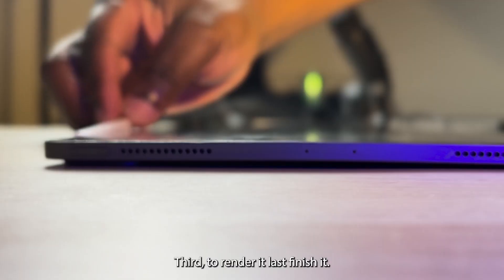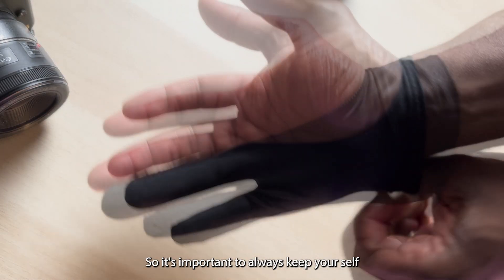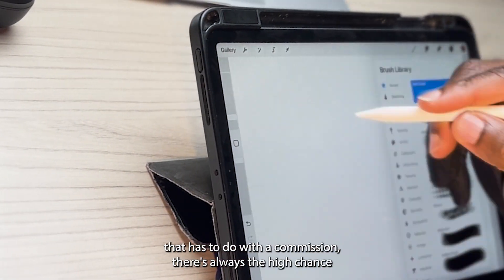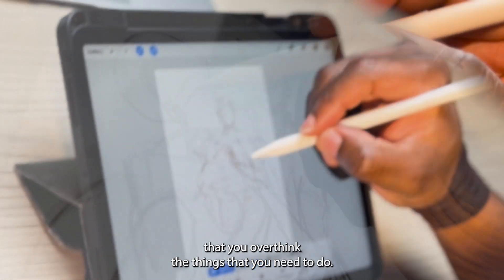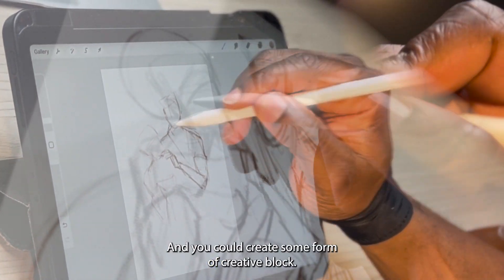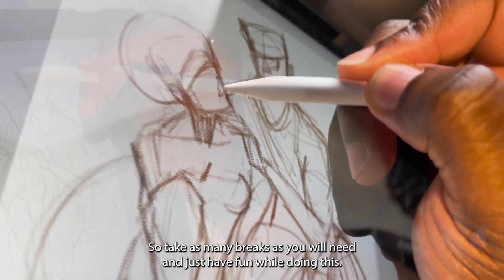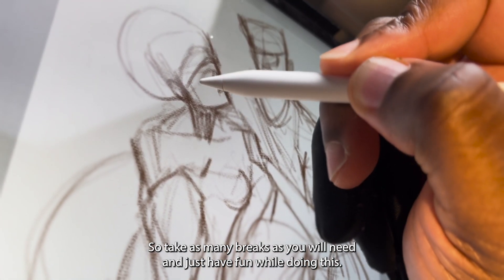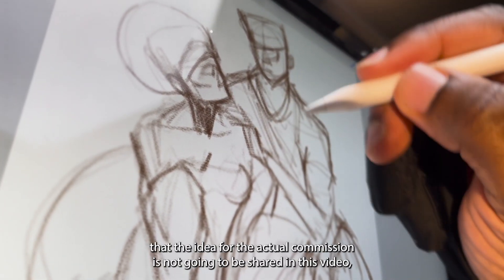It's important to always keep yourself motivated in times like this, because when it comes to anything that has to do with a commission, there is always the high chance that you overthink the things that you need to do and you could create some form of creative block. So take as many breaks as you will need and just have fun while doing this.